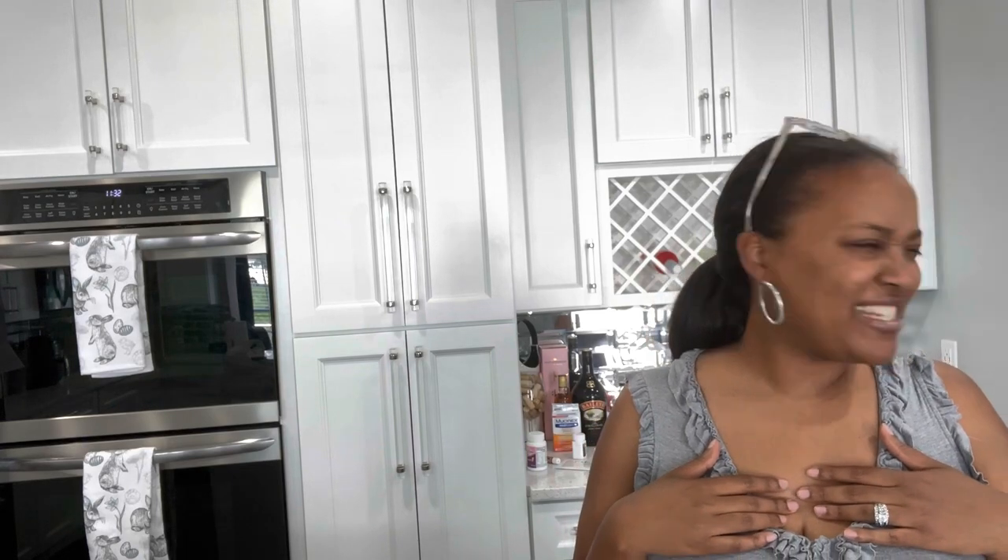Happy Thursday! It's 11:30 and Bray and I went to Target — I'm going to do a quick Target haul. She's home today and already getting on my nerves. I probably should have taken her to daycare.